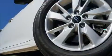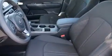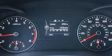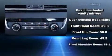Comfort and convenience are prioritized, as evidenced by amenities such as fully automatic headlights, turn signal indicator mirrors, and much more. A premium sound system with six speakers provides you and your passengers a sensational audio experience.